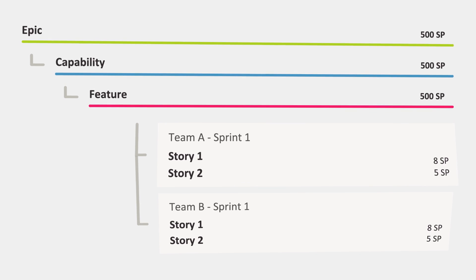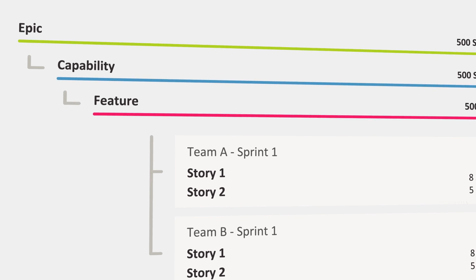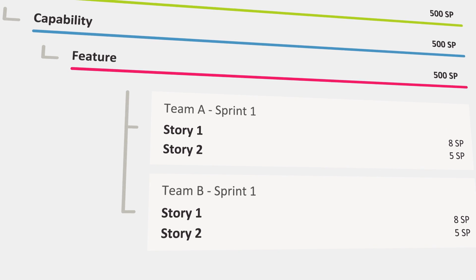Keep track of your artifacts using the hierarchical display of epics, capabilities, features, and stories. Drill down through all SAFe levels and see which teams are involved and when.